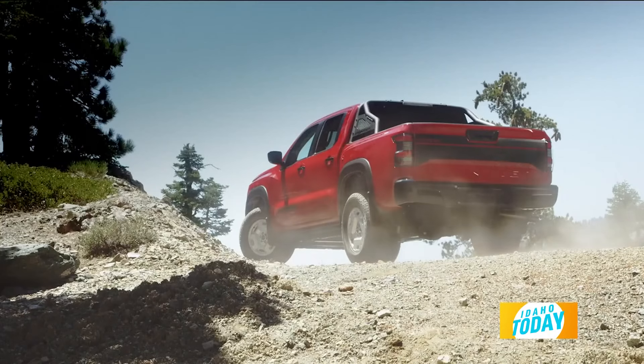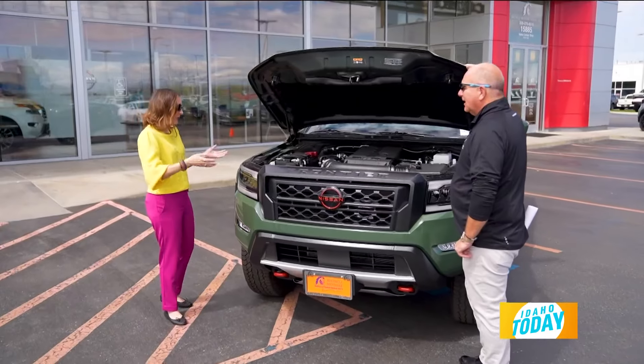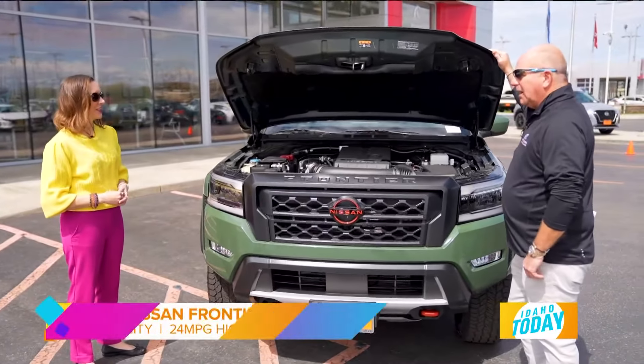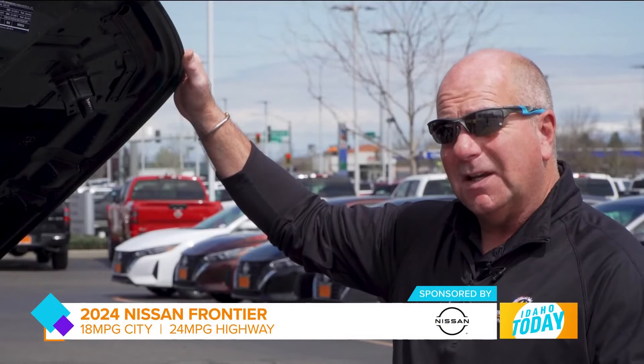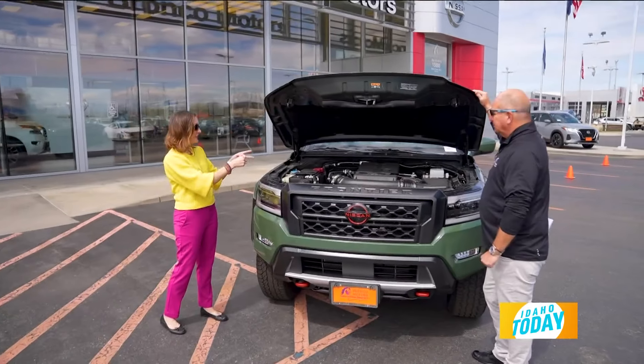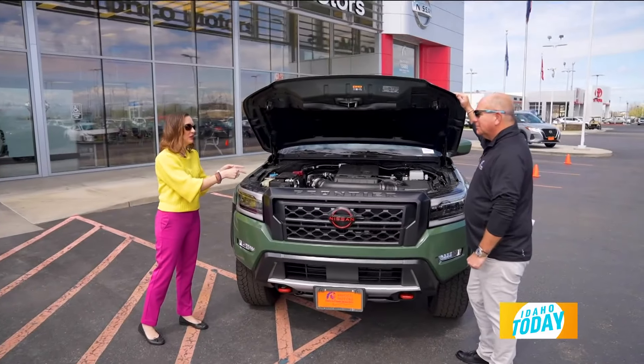This is such a good-looking vehicle. It has some great outdoor capacity so you can play on the weekend, but you can really see taking this truck through the city on your workday too. 18 miles per gallon in the city and 24 miles per gallon on the highway — with that type of power, that's really impressive.